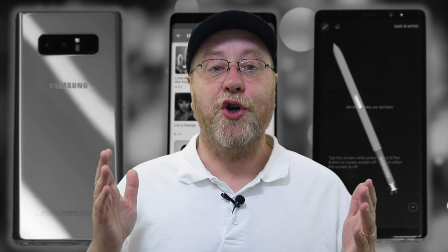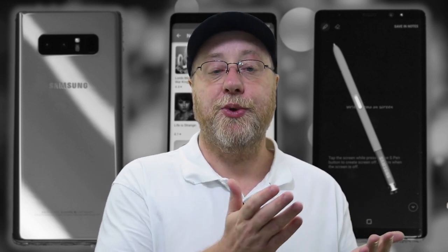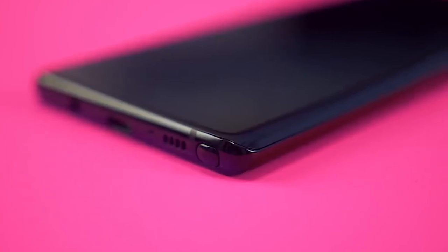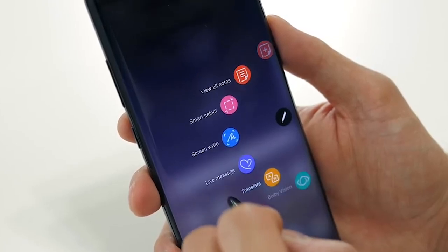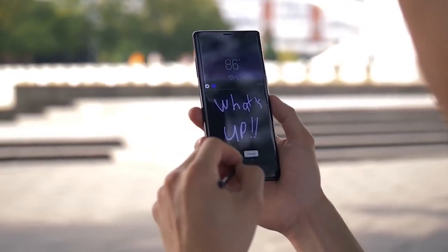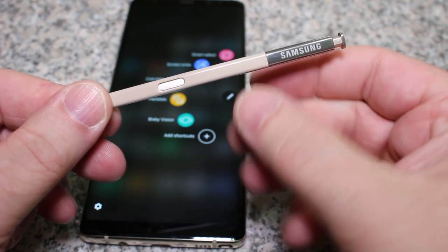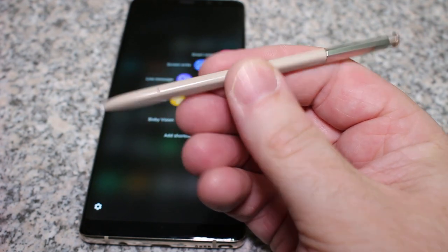The defining feature of the Galaxy Note range is the S Pen. If you take the Note 8 and compare it to the Samsung Galaxy S8 or the S8 Plus, the S Pen is one of the big differentiating factors. For me, I like the Note range because it has that S Pen. The Note 8 has not disappointed me. I also had the Note 5 before, and the Note 8 has been just as good, if not better, because Samsung have improved the software and the functions and features you can use with the S Pen.